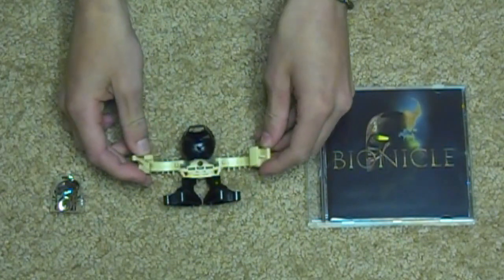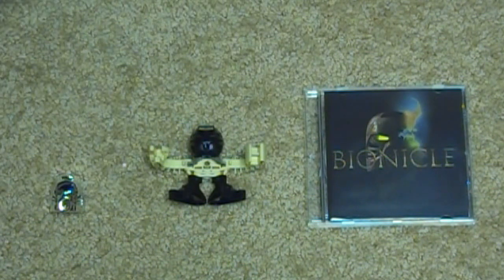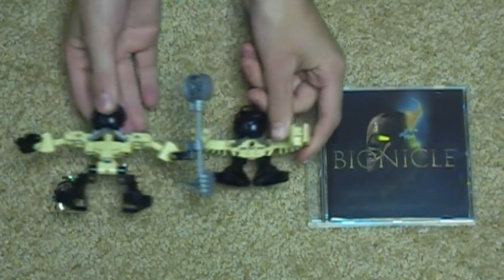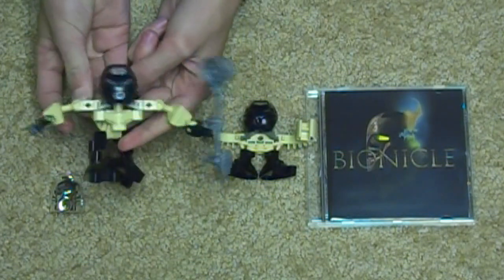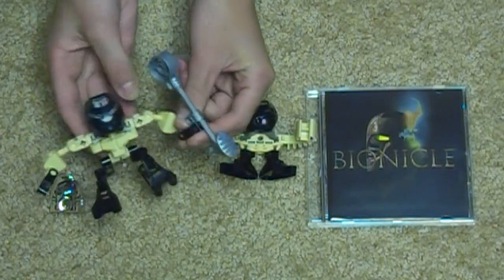Then we've got Hafu here, taking a look at the Matoran. He was never made into a Toa or anything, but they did make a second version of him in 2003, like what they did with Jaller and everyone — a taller version with the function on the back where you could spin them and they would move around, and had a stick to play kolhii with.